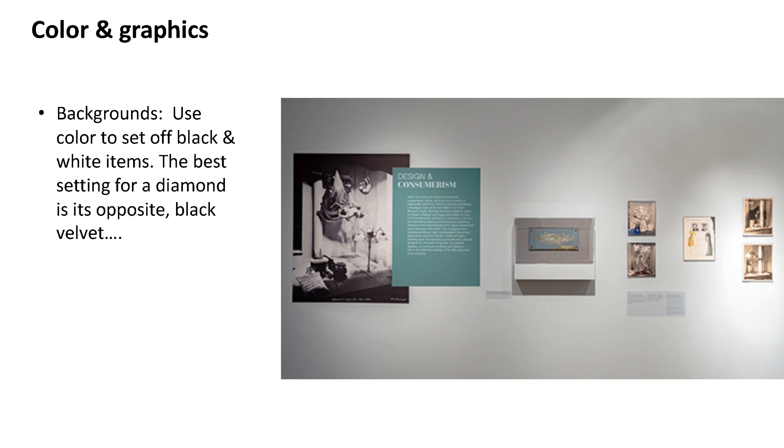Something I learned from set design classes: the best setting for a diamond is its opposite — black velvet. You don't want something that competes with the object; you want something that showcases it. In my own library displays, if I have an original item and want to mount it on a color background or on the side of a case, I found that putting the object into a sleeve and then mounting that sleeve to a color mat background safely displays the object without compromising it.